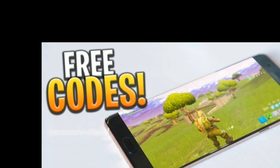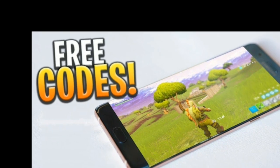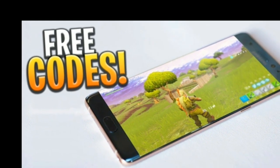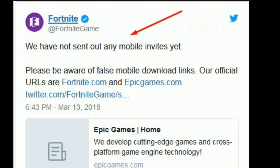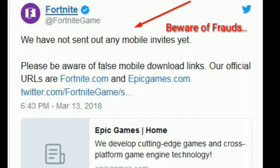Epic Games hasn't said exactly when the mobile invites will be sent out, but they have confirmed that none have been released yet. The first batch of invites are likely to be sent out some time this week, with more to follow over the next month.